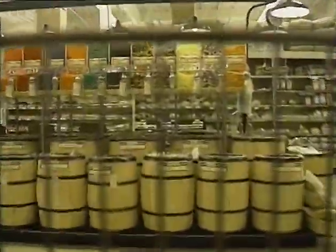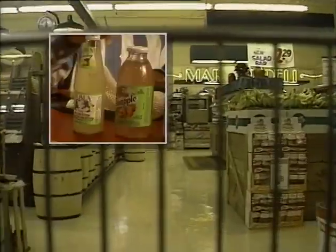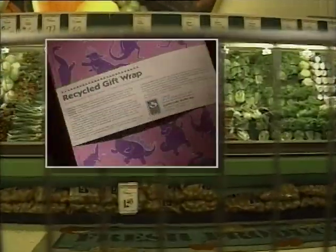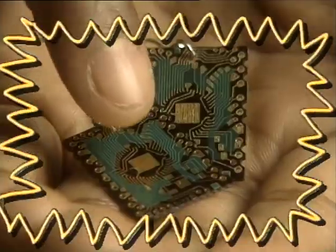Besides recycling, we can pre-cycle. What's that? Pre-cycle means when you're shopping, you buy stuff that comes in packages that can be recycled, like boxes and glass bottles. Or it means you buy things that are made from stuff that has already been recycled. See this cool purse — it's made from an old tire. These earrings were made from computer chips.